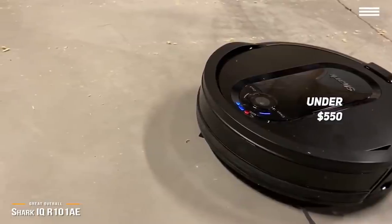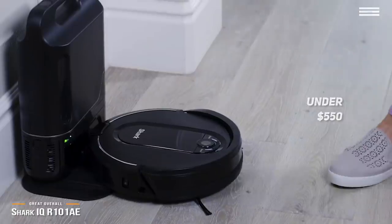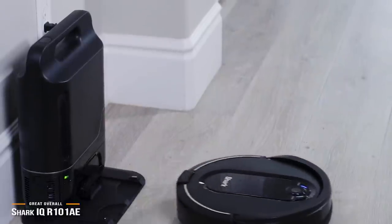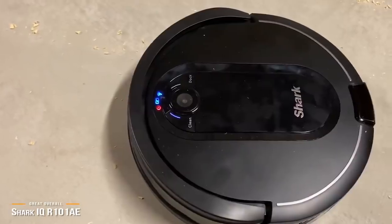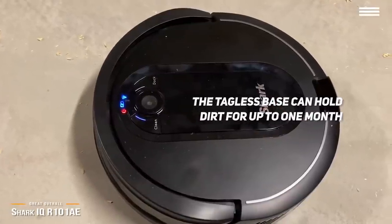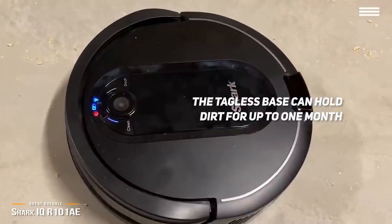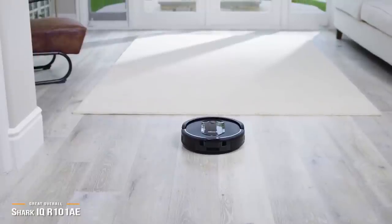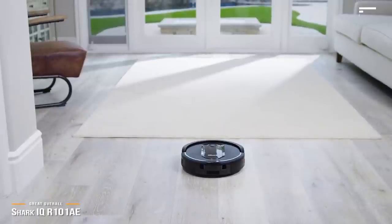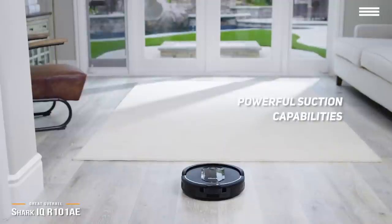The Shark IQ sets itself apart by offering a self-emptying feature that takes a lot of the work out of managing such a device. When full, the Shark IQ will navigate back to its bin and deposit content so it can go back to business without interruption. The tagless base can hold dirt for up to one month, which is very advantageous for cutting down work around the house. This vacuum navigates accurately through the house and maps it for future reference, eliminating the need to constantly instruct it. It's a thorough vacuum as well, thanks to powerful suction capabilities and brushes that loosen sticky debris on floors.